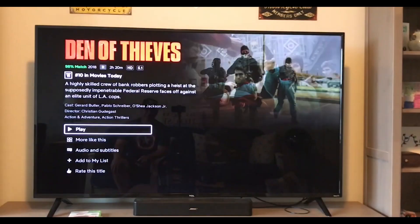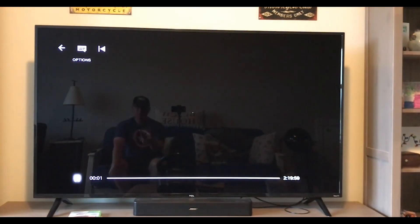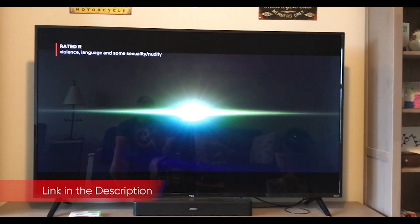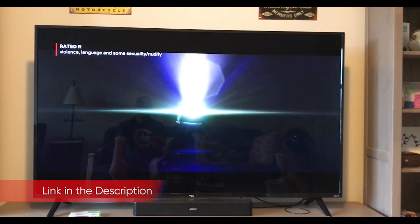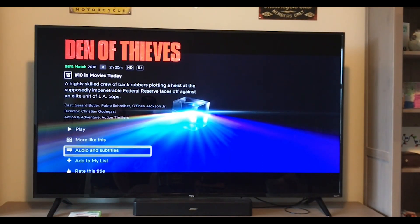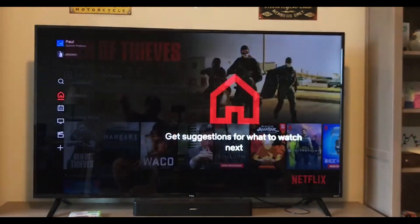From a design standpoint, this year's 4 Series doesn't break the mold in new, interesting ways, but thankfully it doesn't have to. The 4 Series is about as good-looking as TVs in this price range get. It's almost identical to some of TCL's Roku TVs from last year. The panel is propped up by two wide-set feet, with all of its connectivity ports in a cutout on the back of the panel.